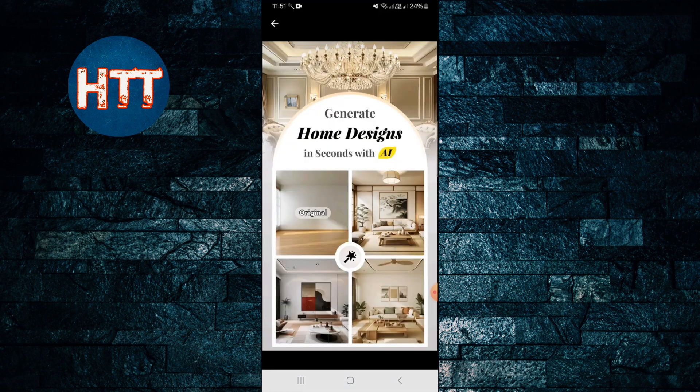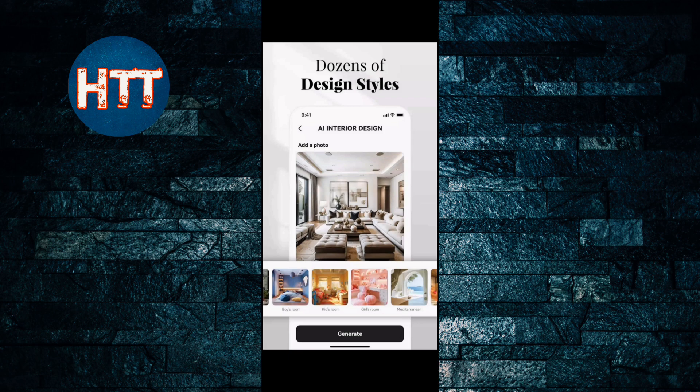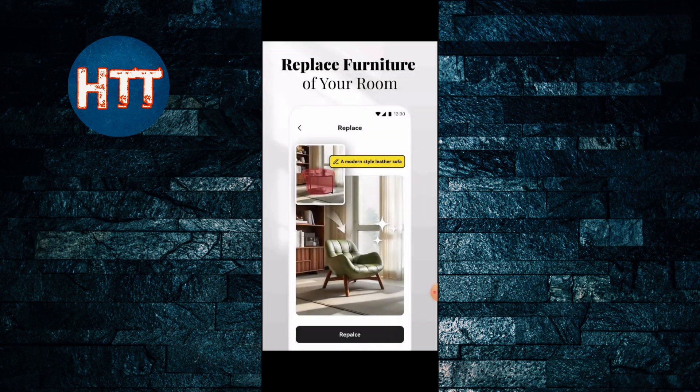You just have to capture your home picture and the app gives you suggestions to remodel and design your dream home — you can make your dream home through this app. It offers dozens of design styles, so you'll get inspiration from this app, and you can also replace furniture in your room.